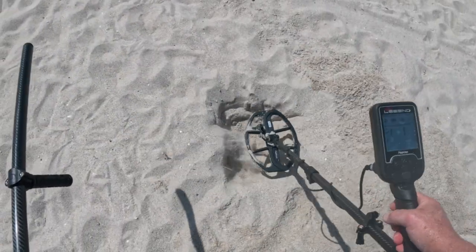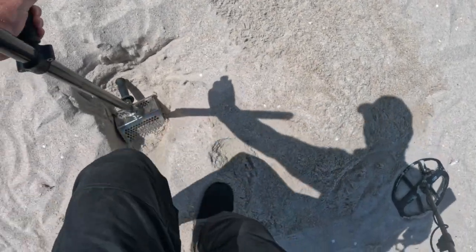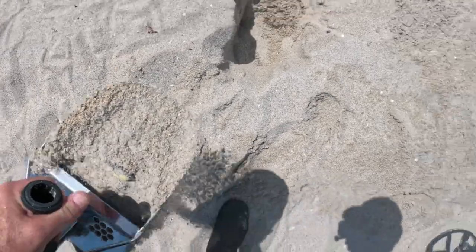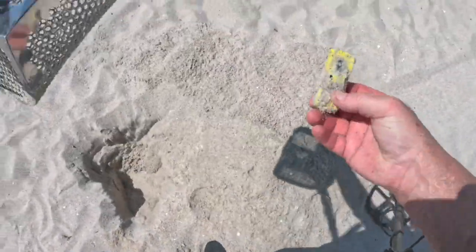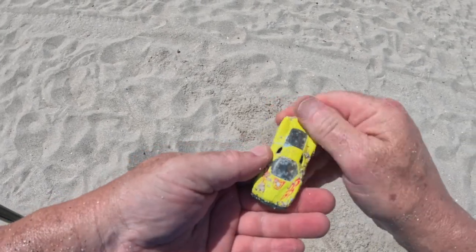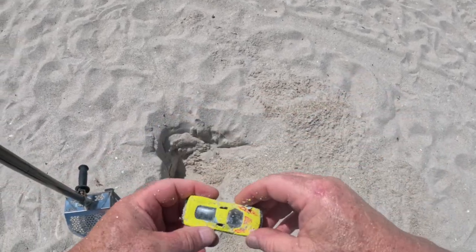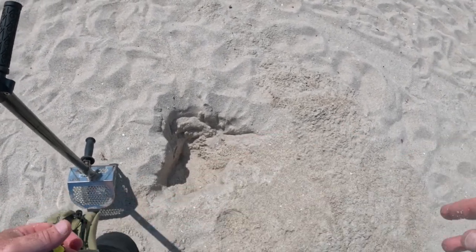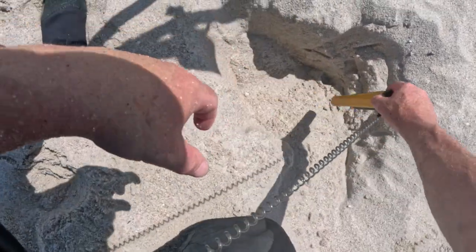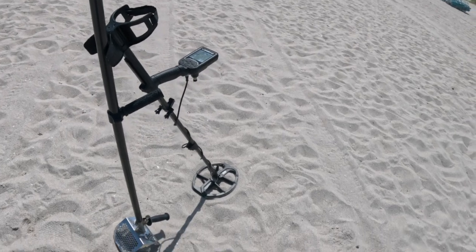Is it out? Nope — still in the hole, and that's deep. What the hell is it? We have a sports car! And that was deep. Gotta love the Nocta — he goes down pretty far. That's below the bottom, that's 10 inches deep. Not bad. Gotta love our machine — the Nocta Legend. That's a VDI of 20, 19.